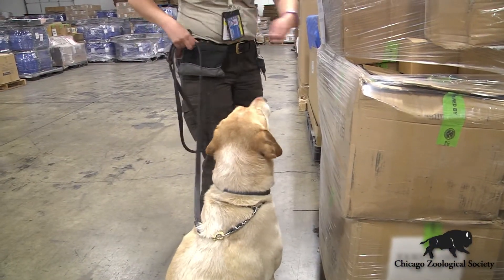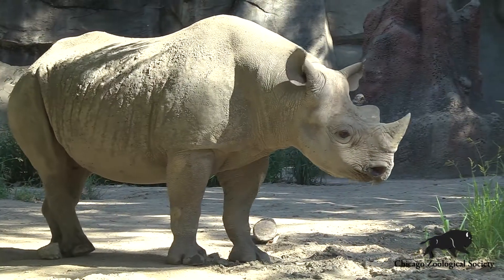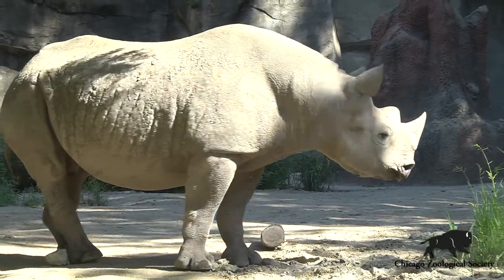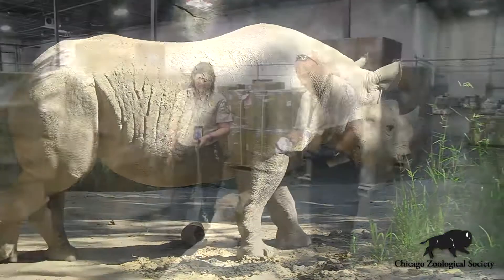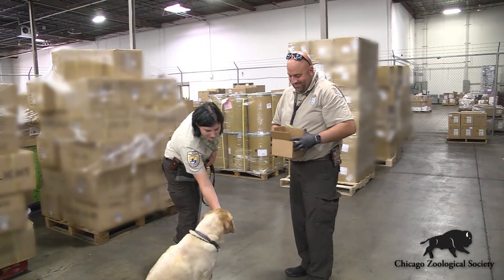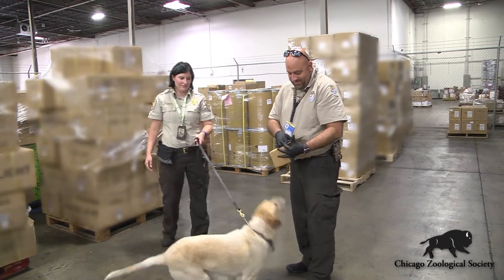The benefit of confiscating rhino horn at our airports and our borders is that we're able to disrupt the supply chain, and then also we're able to prosecute the offenders. That's why having the dogs is so important. They can use the rhino horn we provided them to train their dogs to be able to sniff out and detect this illegal activity.